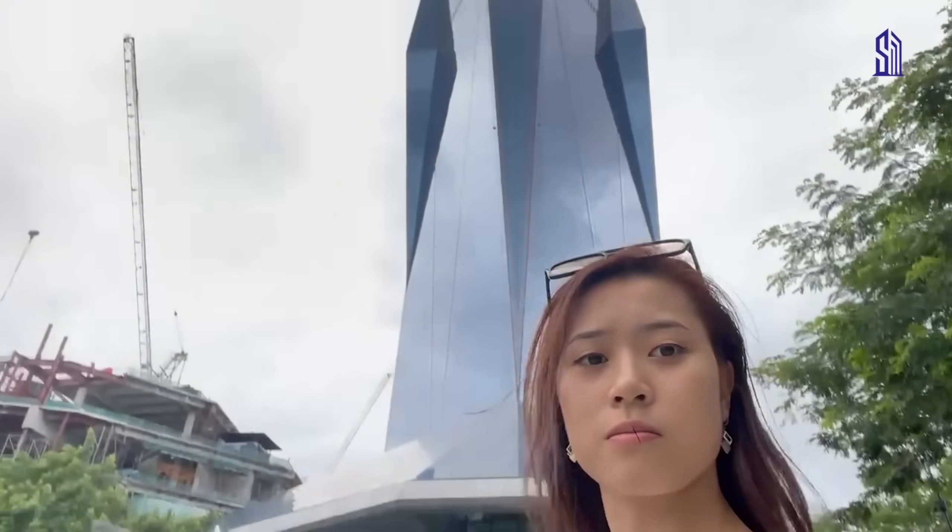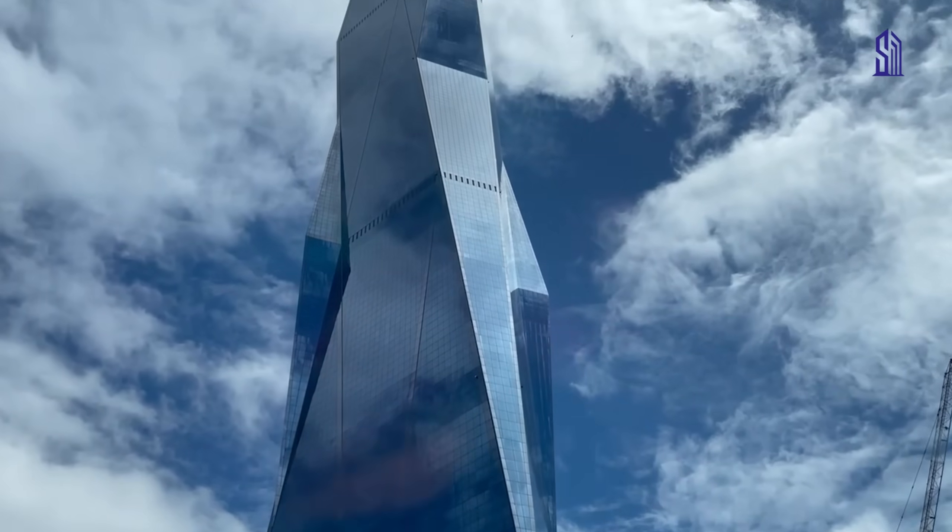Okay, I might be exaggerating there a little bit. But seriously, this tower piqued my interest, so I got really curious. I had to know what the story was behind this giant. How do you even build something like this? And more importantly, what does it feel like to stand next to it? Here's what I found out when I got up close.